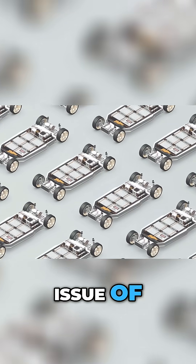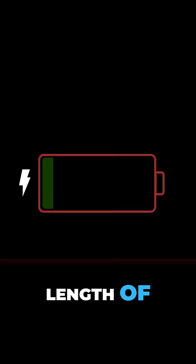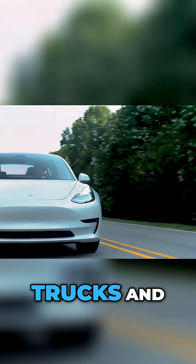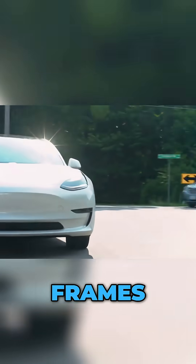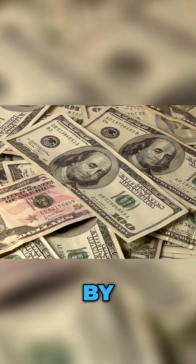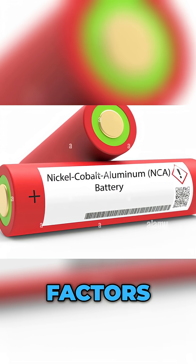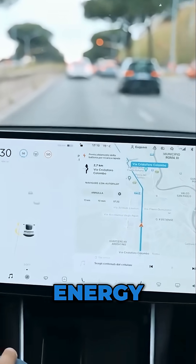Second, there's the issue of size. The large 46mm diameter and 80mm length of Gen 1 cells work well for trucks and SUVs, but are too bulky for smaller EV frames. Gen 2 reportedly reduces overall cell volume by up to 30%, with new form factors better suited for compact platforms without sacrificing energy density.